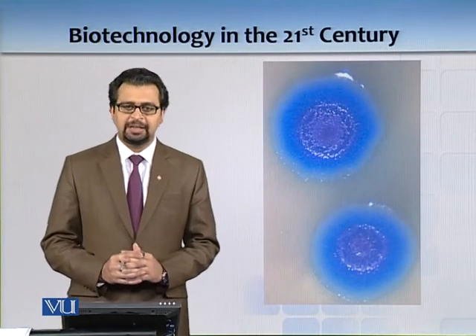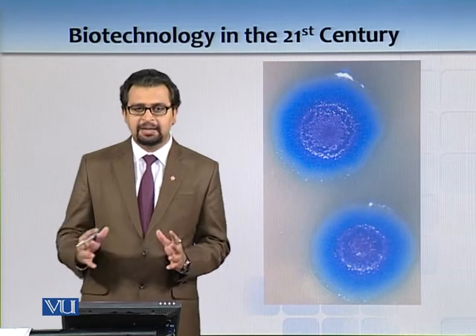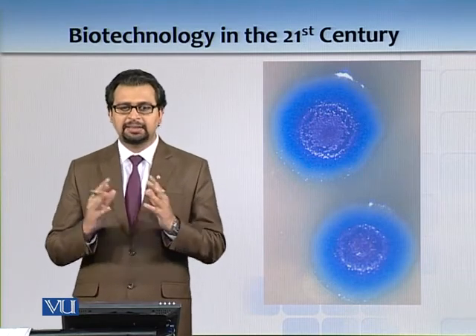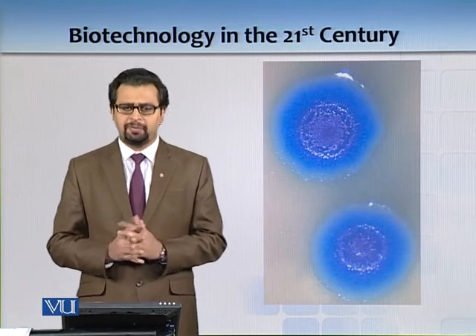Biotechnology in the 21st century. In this topic we will see how the progress of biotechnology is doing, and in the next few years what sort of products we should expect from biotechnology.